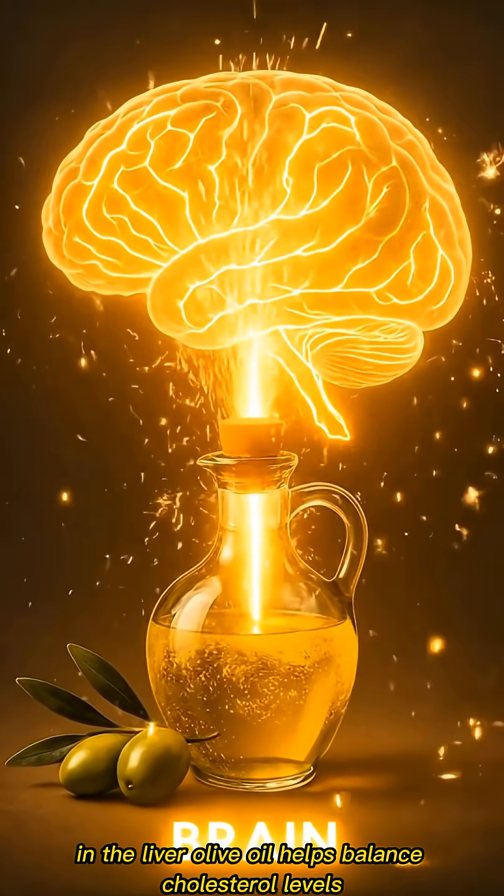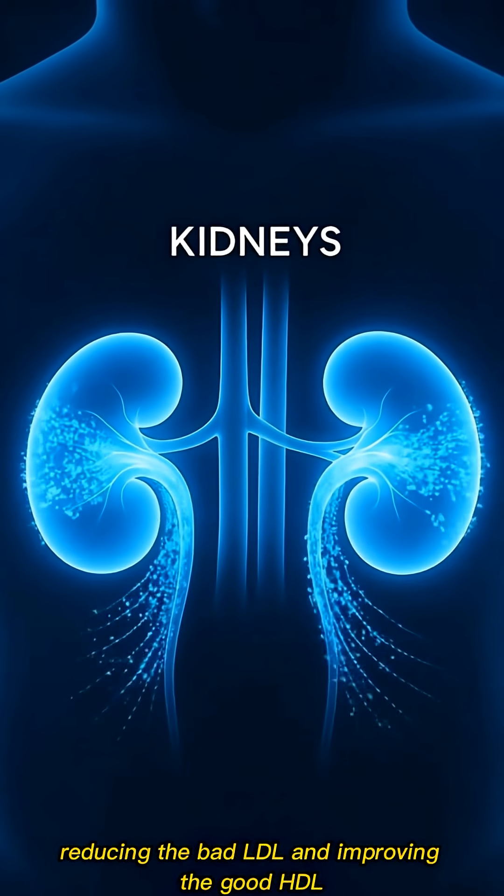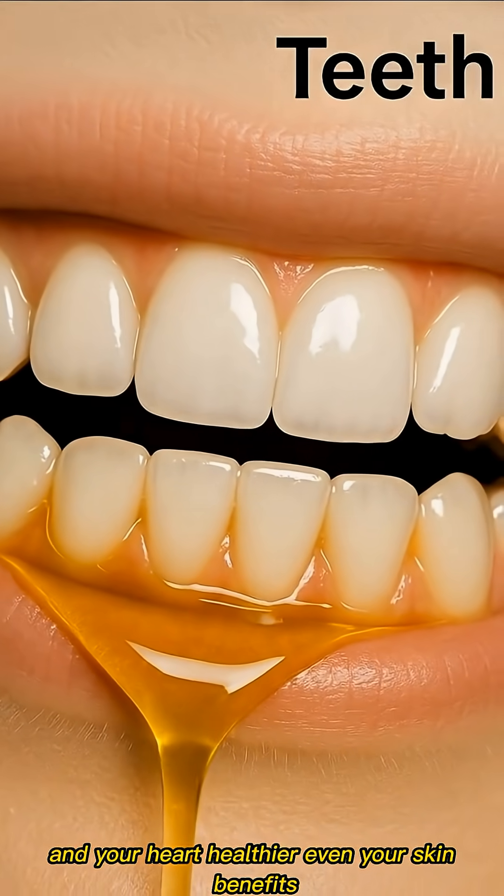In the liver, olive oil helps balance cholesterol levels, reducing the bad LDL and improving the good HDL. This keeps your blood flow smooth and your heart healthier.